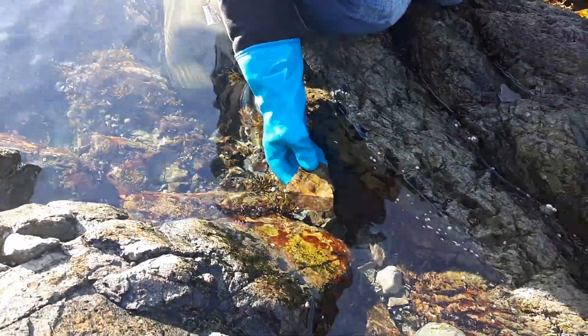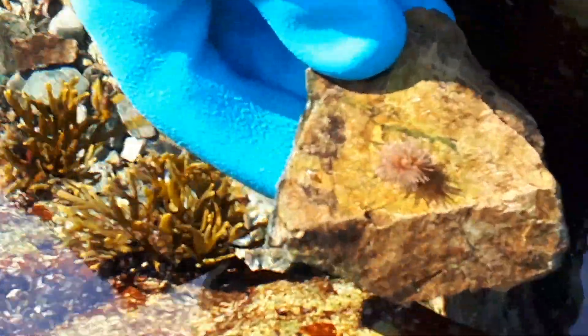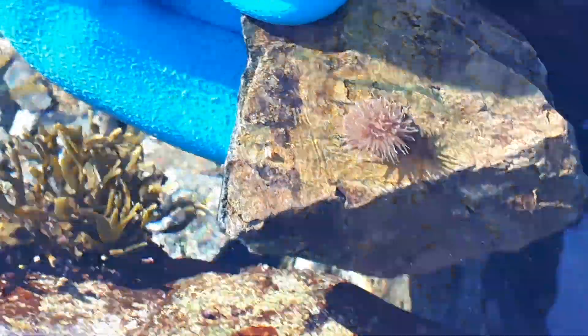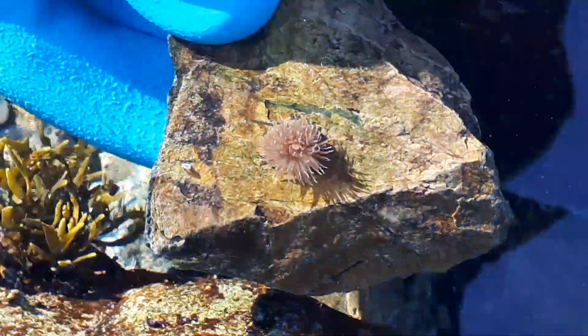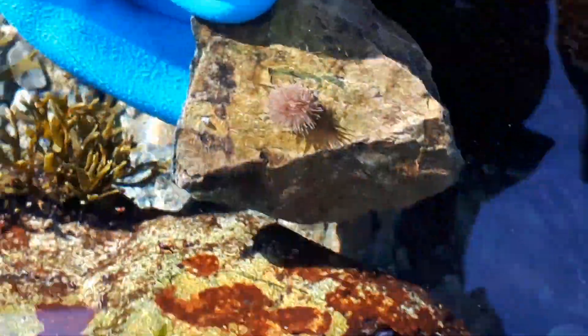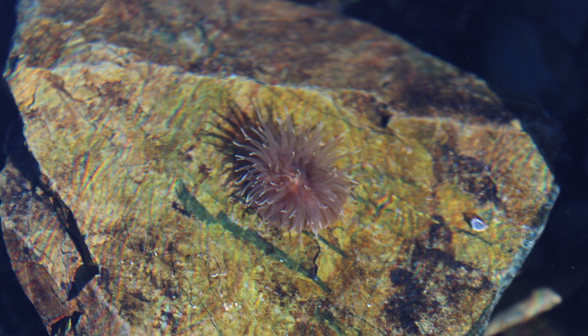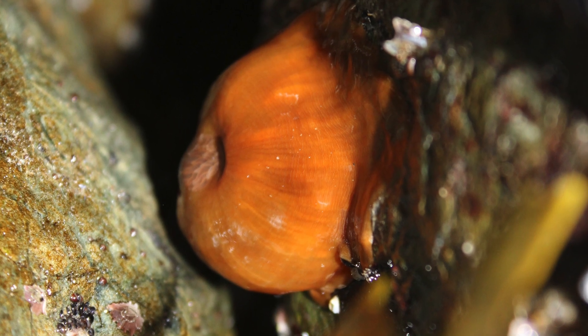Right here we have another frilled anemone. It's only a small one, and one way it could have come into existence is through something called budding. What anemones will do is pinch off a small portion of themselves, and that portion can grow into a whole new organism — but it's genetically identical, so it has the same DNA.